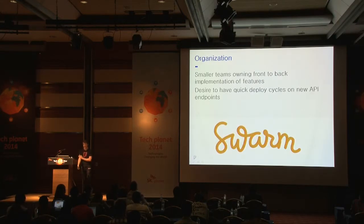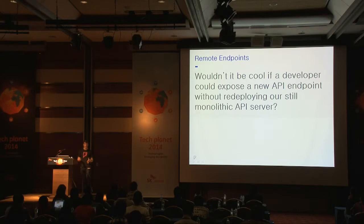About a year ago, we split the check-in functionality out of Foursquare into a separate application called Swarm, which also presented some organizational changes. We created a small vertically integrated team — a mix of server, iOS, and Android engineers — who were exploring what to do and wanted to iterate quickly. One way we iterate is by creating new public API endpoints. We thought: wouldn't it be great if a developer could expose a new API endpoint on the public internet without deploying our still-monolithic API server?